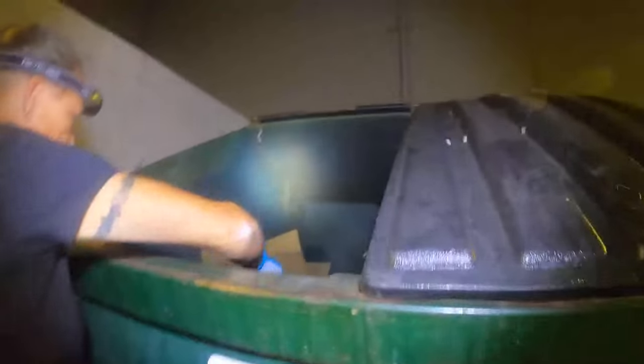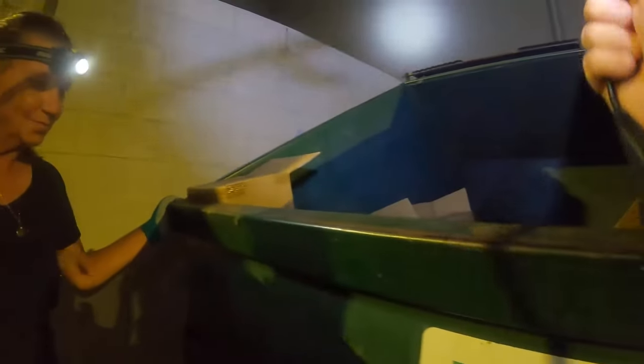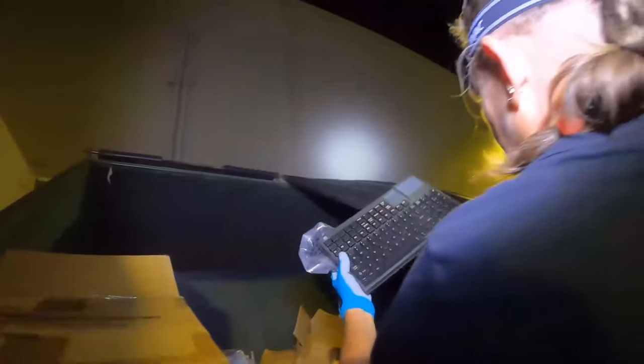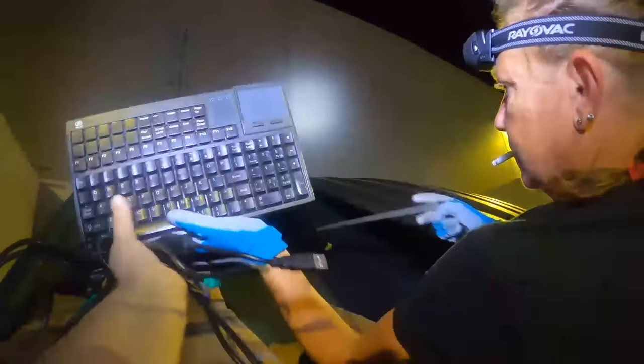We came up here, saw a couple of keyboards in the dumpster, going to try to grab them and check them out. Got the cord. Looks like maybe it's for a cash register or something.